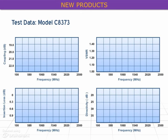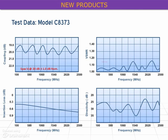The coupling runs significantly flatter than our guaranteed specification of ±1dB, as does the insertion loss, which is specified at 0.8dB maximum. The VSWR and directivity are also solid.